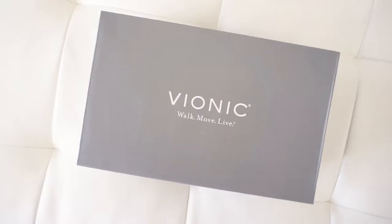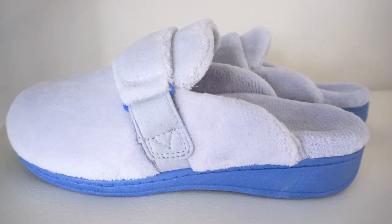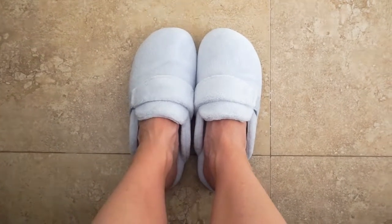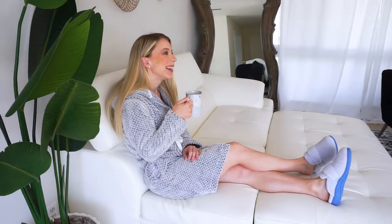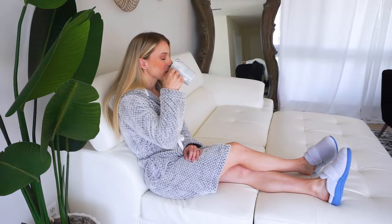Hello everyone! I'm so excited because I just received my slippers from Vionic, and these are the most comfortable women's slippers. This soft inviting mule style for women comes in an array of cozy colors. They're specially designed to pamper your feet, just as you'd expect from your new favorite pair of indoor spa slippers for women.